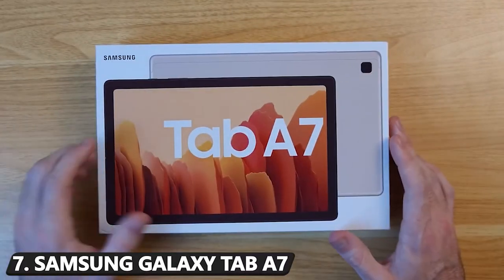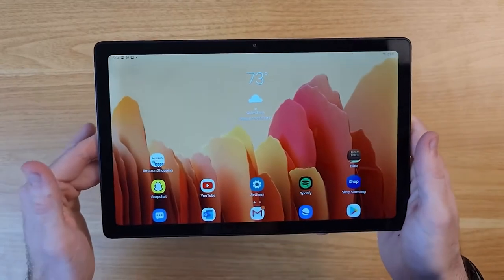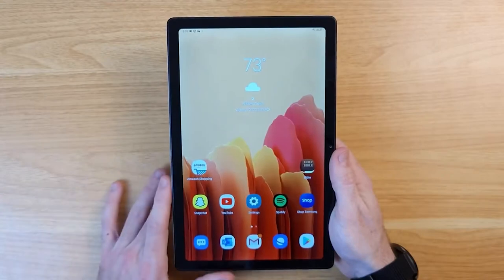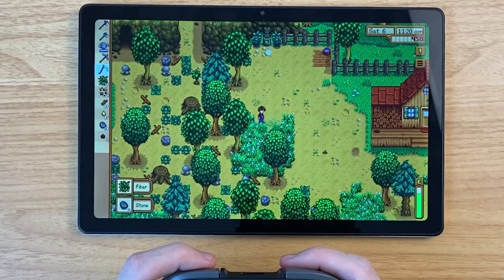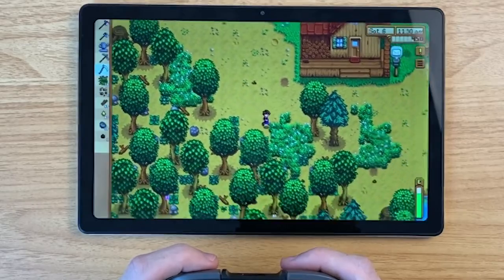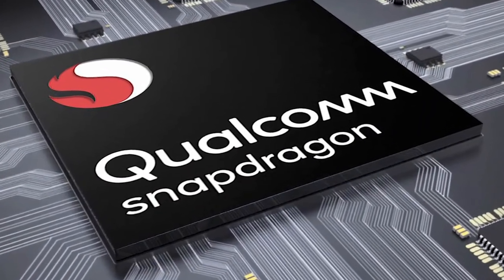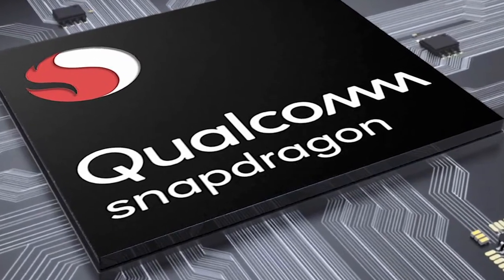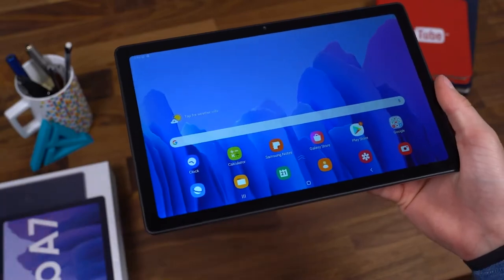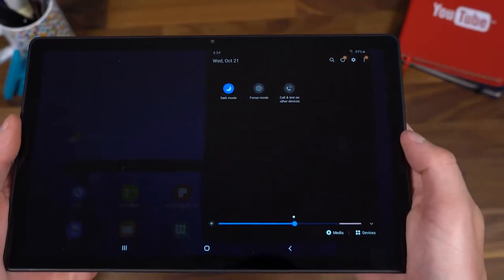Number 7: Samsung Galaxy Tab A7. Sure, you can get Android or Apple products that are flashier, but few provide the same level of bang for the buck as the Samsung Galaxy Tab A7. It's one of the best gaming tablets around if you're trying to save money and aren't keen on getting an iPad. While its Qualcomm SM6115 processor won't be able to keep up with more expensive competitors, the Tab A7 is still miles ahead of cheap and cheerful alternatives, meaning it'll be able to take most games in its stride.